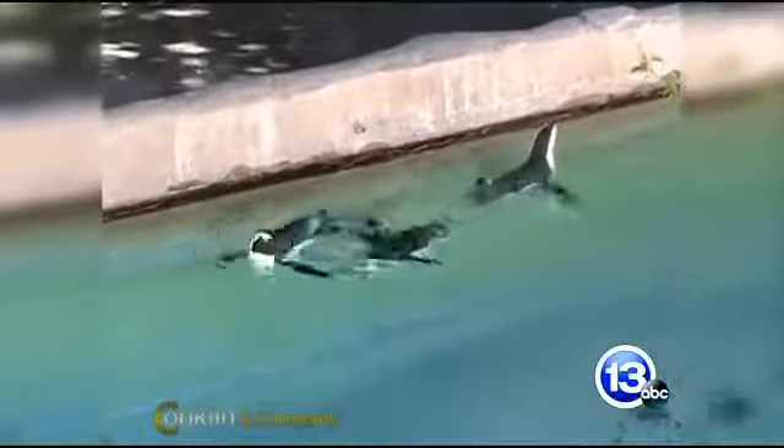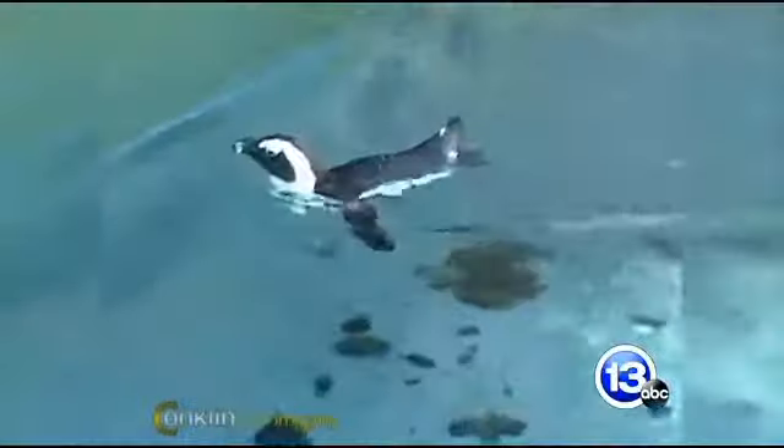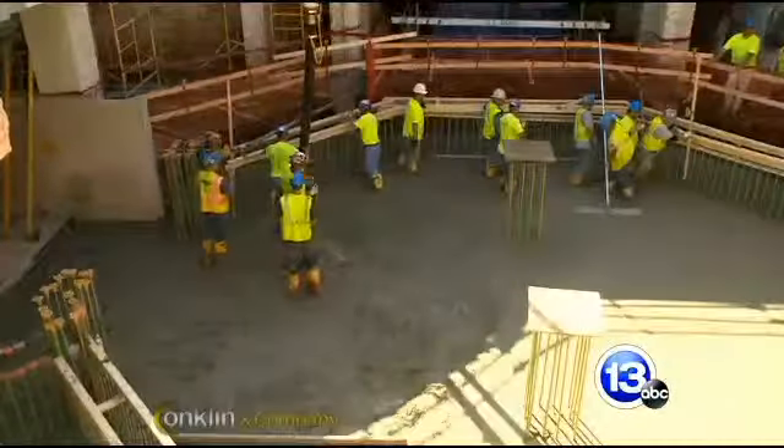What goes into deciding we want to do a new aviary, an African savannah, a new aquarium, a Penguin Beach, or a Flamingo Key? This one, there were a number of reasons for it. Our current penguin exhibit is very old and very outdated. We had to make the choice between whether we were going to continue to have penguins or create a new environment for them. At the same time, we have the aquarium opening next year after about a two-and-a-half-year renovation. So it was, let's strike while the iron's hot and do this exhibit, which is adjacent to the aquarium, and make it one large aquatic complex.